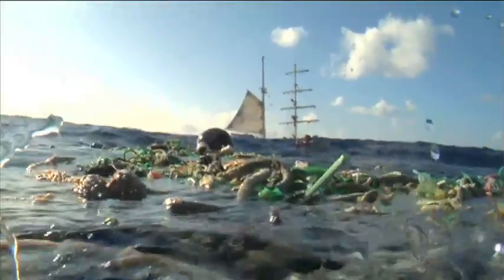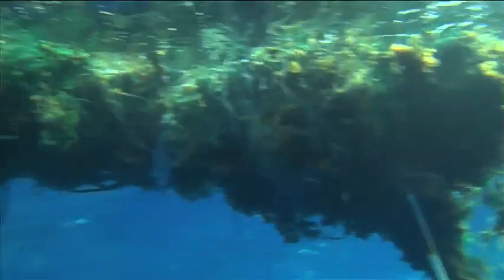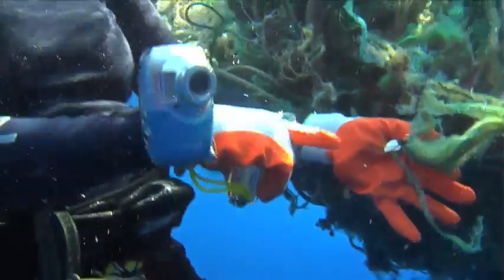Even with the first trawl, it's only, I believe, 400 miles off the coast of California. I can't even begin to name all the things that are out here and that we've collected.